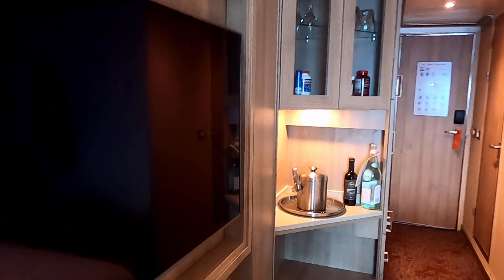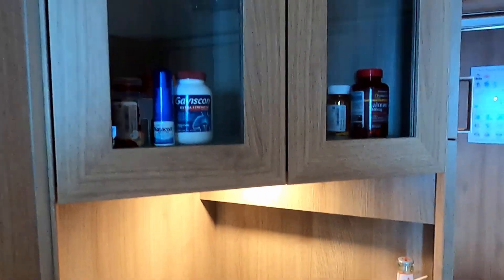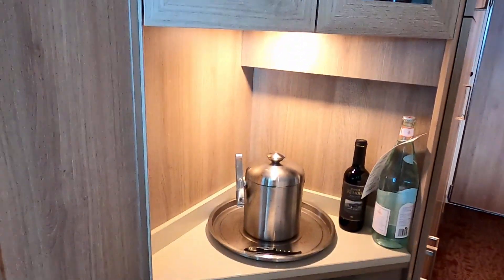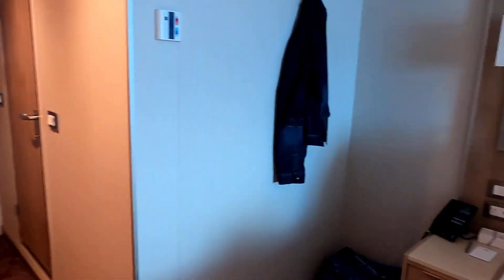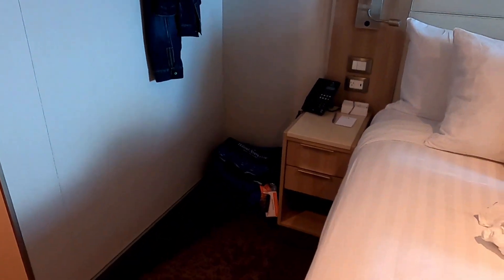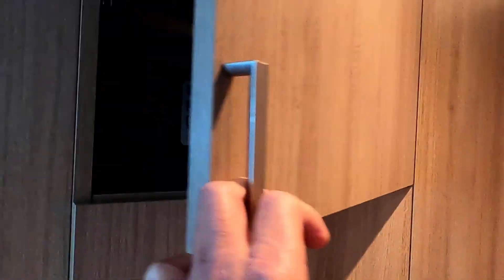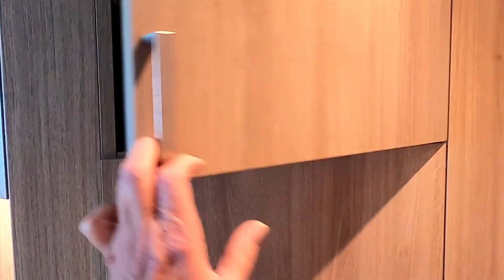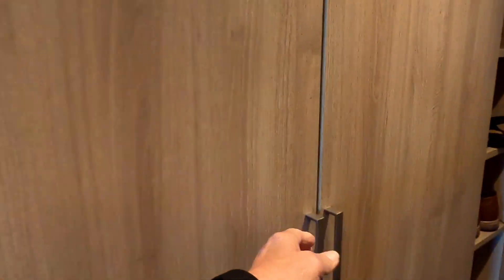There's nice storage here — lots of storage. Ice bucket for your ice, which is refilled twice daily. There's also some nice room on the side; it's a nice big room. Safe, refrigerator — it's all pretty standard in these rooms. Drawers and closet space as well.